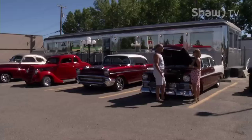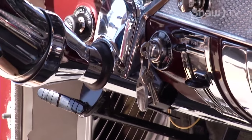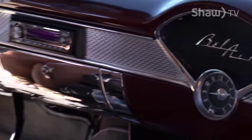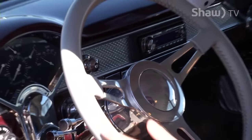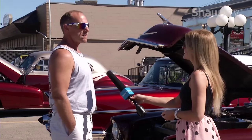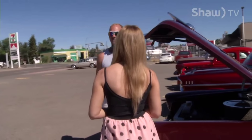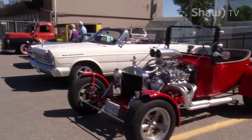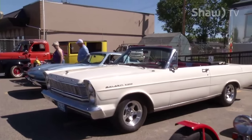What was it about this car that kept you going back to Kelowna and really wanting it? Just the style. The 55, 56, 57 have always been my favourite Chevys. When do you take it out for a drive? We go out on the weekends, but we also have cruise nights, which Dawson Creek as well as Fort St. John do every week. We've got very good bonds with the car clubs in Fort St. John and Dawson, and we work well together.